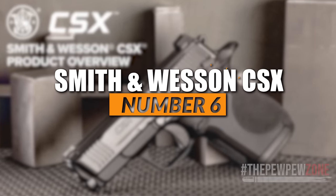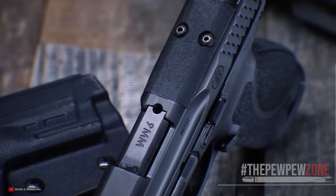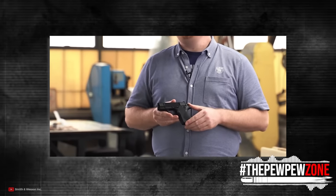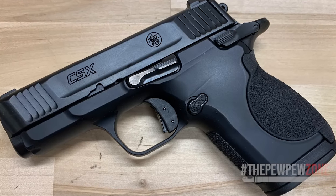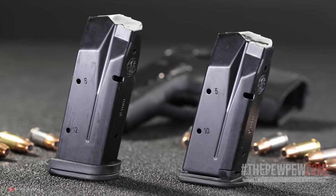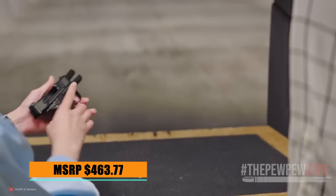Number 6: Smith & Wesson CSX. Among the present roster of 9mm micro-compact pistols, the Smith & Wesson CSX is the tiniest. It has an aluminum frame with a stainless steel slide and a 3.1-inch barrel out of an overall length of 6.1 inches. It is hammer-fired, as opposed to the M&P striker-fired series. It ships with two interchangeable textured backstraps, and the smooth-appearing frame actually has abrasive texturing on the front of its grip. The CSX features ambidextrous controls and comes with a flush 10+1 and an extended 12+1 mag. With a short take-up and a crisp trigger, it shoots comfortably even for beginners and those with larger hands. MSRP $463.77.